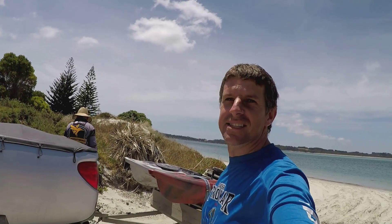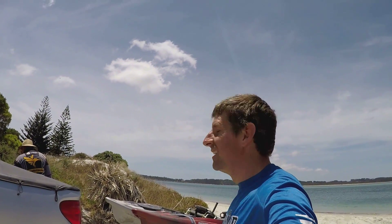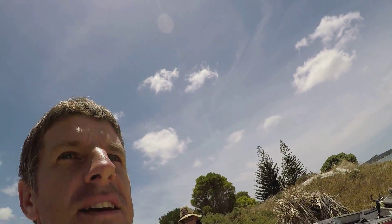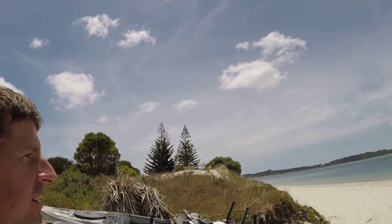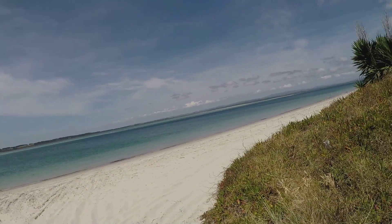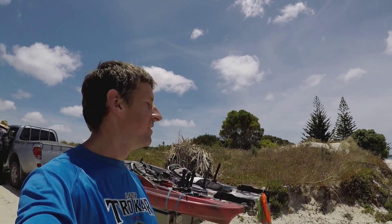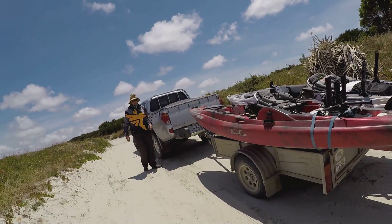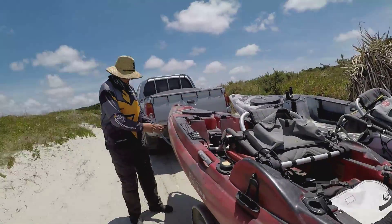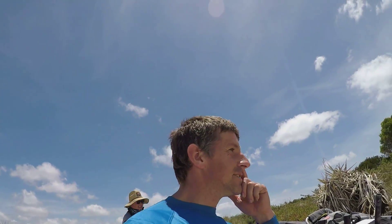It's another afternoon and we've made the trek out to Kaumaumao. This is the Runga Unu Harbour here. I've come out here and I've got Jeff Force with me. Hello. Our plan today is to try and stick bait up some kingfish.